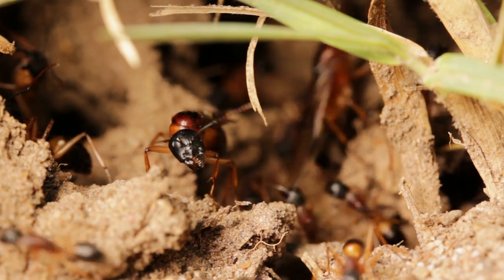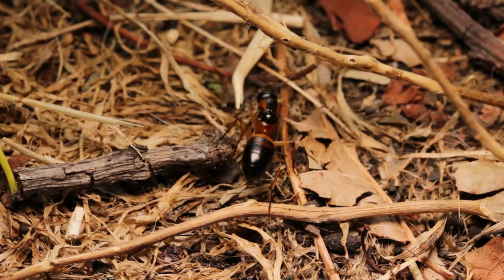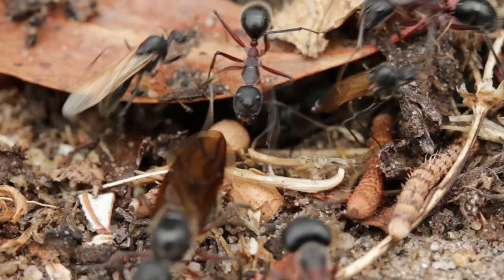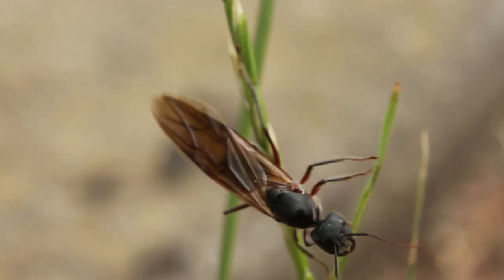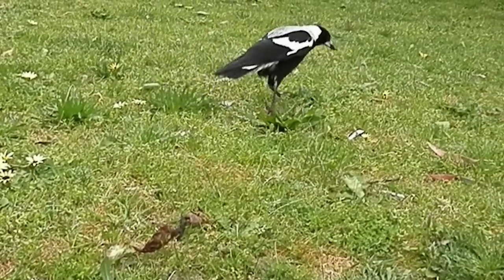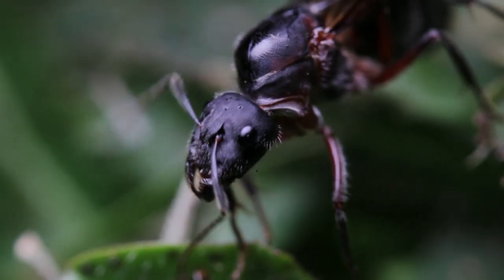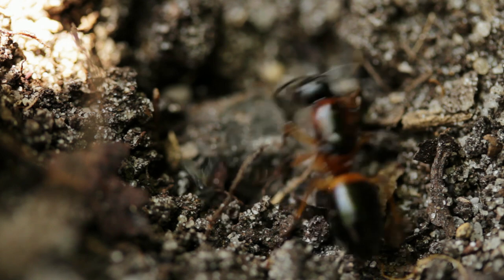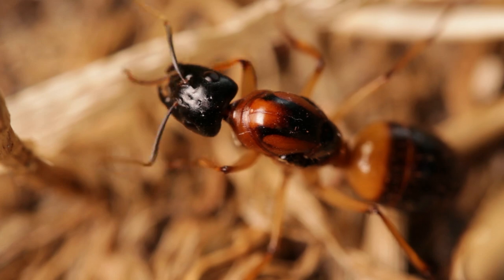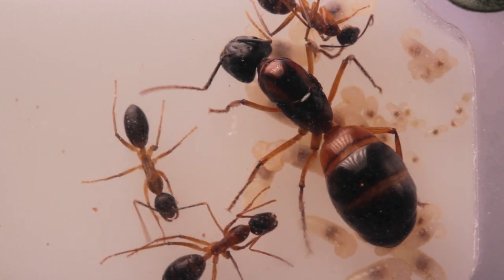Nuptial flights are especially perilous for sugar ants, as the female alates are often huge and cumbersome, making them easy prey. Birds like this magpie here will often just sit by the entrances of their nests, and pick them off as soon as they begin to emerge. If these female alates are lucky enough to survive predation and find a mate, they'll then dig themselves out a new home. A small chamber in which they'll lay their eggs, and tend to them until they develop into workers. Here's a look inside the nests of some young queens, who've just recently made it to this stage.